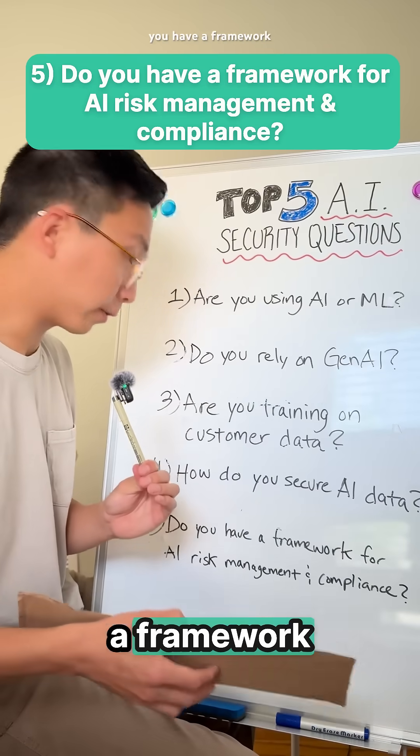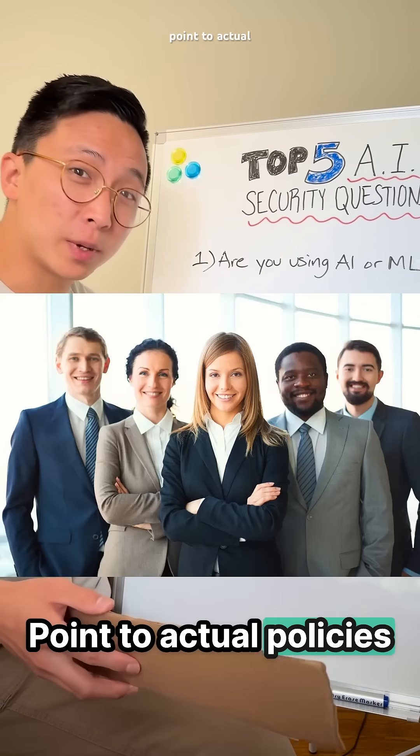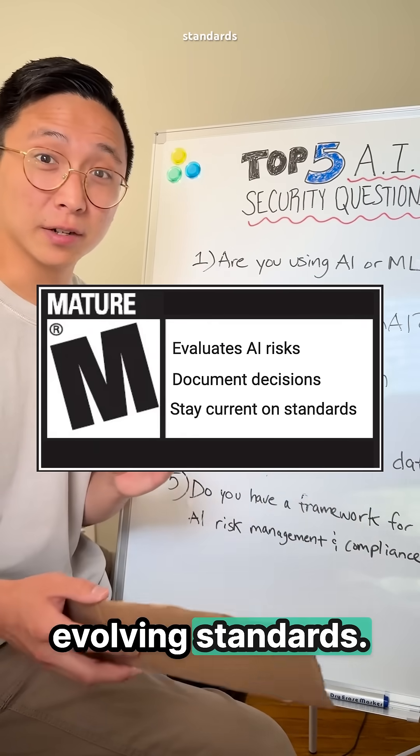Question 5: Do you have a framework for AI risk management and compliance? This signals maturity. Point to actual policies and share how you evaluate AI risks, document decisions, and keep up with evolving standards.